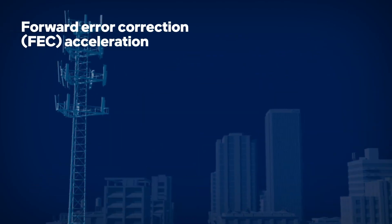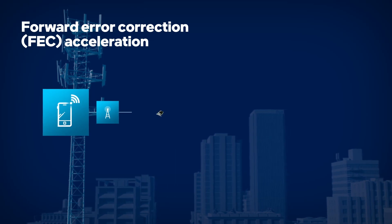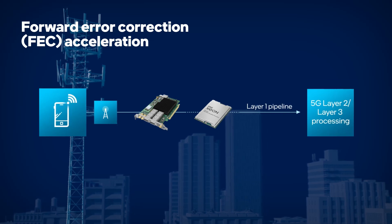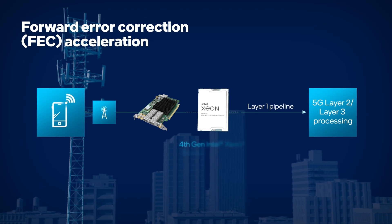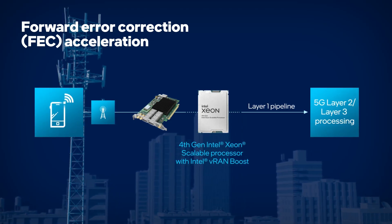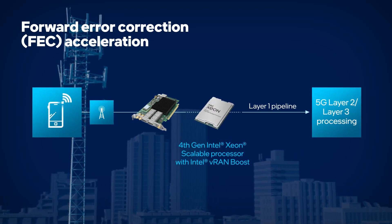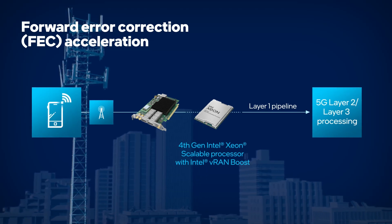Another barrier to flexible and scalable VRAN is meeting the demands of forward error correction, or FEC — a critical function for maintaining service reliability through detecting and correcting transmission errors. Fourth gen Intel Xeon scalable processors with Intel VRAN Boost integrate VRAN acceleration, including FEC, directly into the processor. This integration can reduce power consumption and lower total cost of ownership.